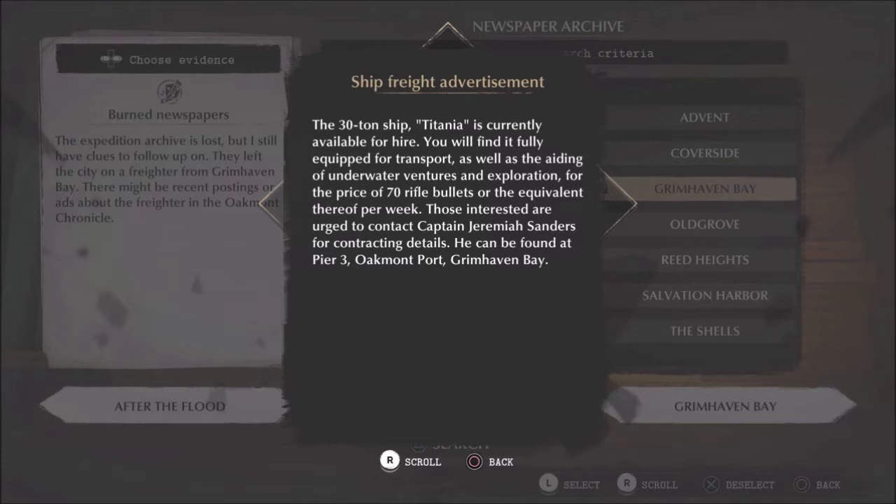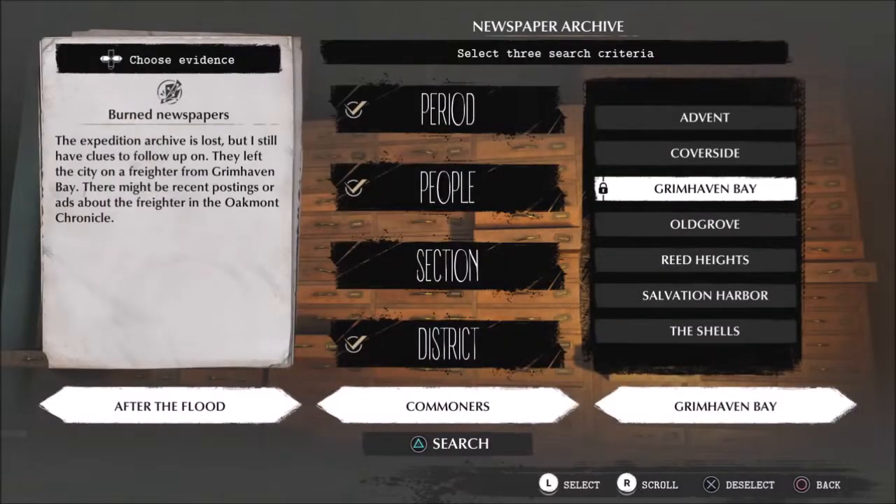The 30-ton ship Titania is currently available for hire - fully equipped for transport as well as the aiding of underwater ventures and exploration, for the price of 70 rifle bullets or the equivalent thereof per week. Those interested are urged to contact Captain Jeremiah Sanders for contracting details. He can be found at Pier 3, Oakmont Port, Grimhaven Bay.